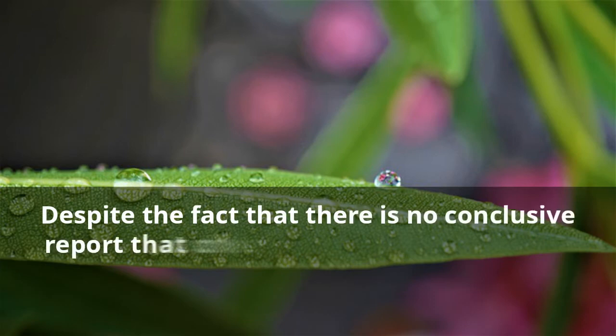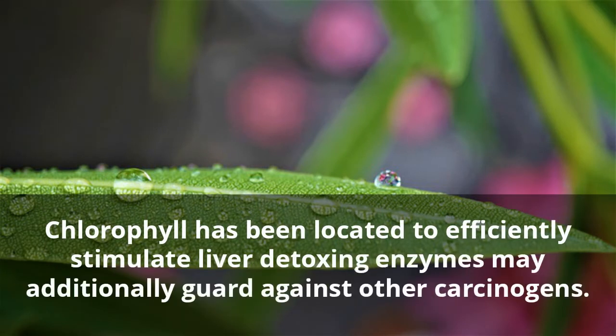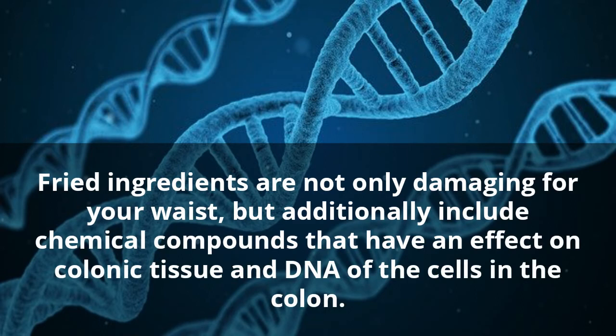Four: Cancer Therapy. Despite the fact that there is no conclusive report that chlorophyll is an all-out cancer cure, researchers are excited about its conceivable use as a therapy. Chlorophyll has been found to efficiently stimulate liver detoxing enzymes and may additionally guard against other carcinogens.